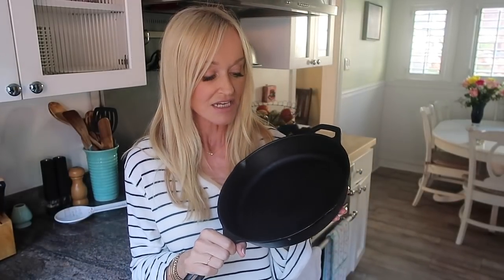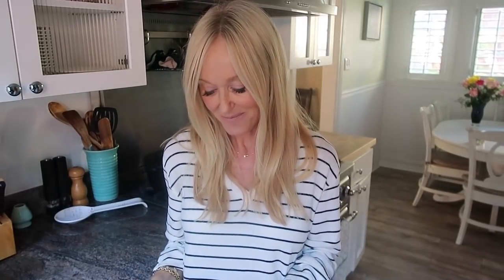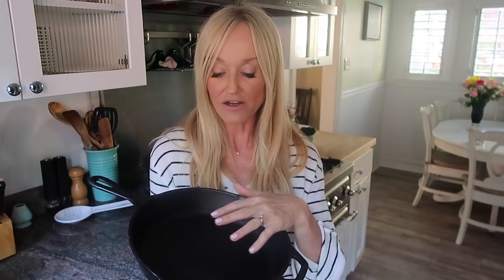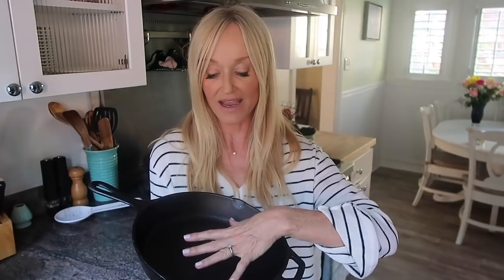Now, finally, the other workhorse of my kitchen is my cast iron pan. I love this size of cast iron pan — it's a Lodge pan. It's actually really great for vegans because the iron from the cast iron actually gets into your food — it's leached into your food. In this case with cast iron, it's a good leaching. It's the only time that leaching is good from a saucepan.